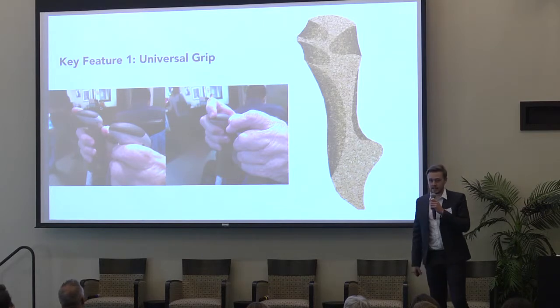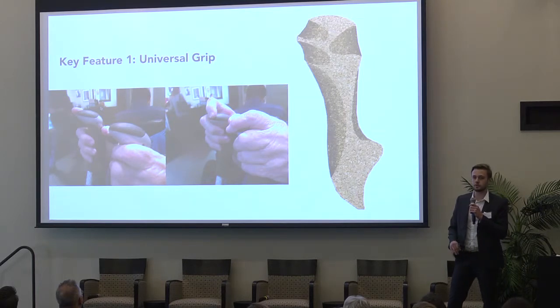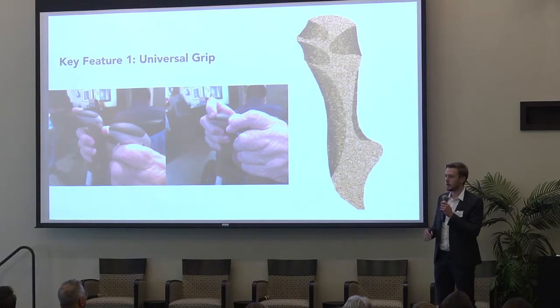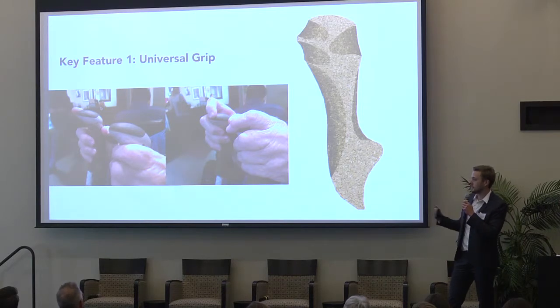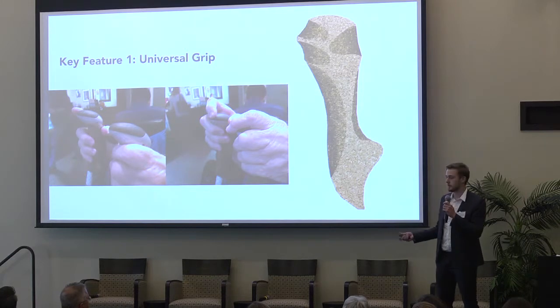My first key feature is the universal cork hand grip. I wanted to reach as many people as possible — I didn't want this product purely to be for the elderly. I wanted it to be used by a variety of people, whether children with walking disabilities or people recovering from injury, even though the main demographic is definitely elderly persons.